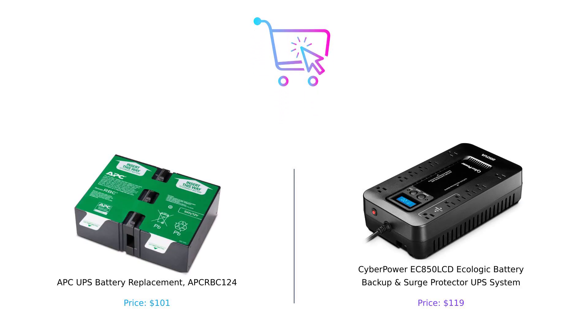So after all of that electrifying analysis, which one should you buy? If you're looking for a straightforward battery replacement that's compatible with a ton of models and has a recycling program, go for the APC-RBC-124. But if you want a UPS system that's packed with features, more outlets than your family can fill at Thanksgiving, and a warranty that makes you feel like you're in a safety bubble, then the CyberPower EC850LCD is your best bet. Whichever you choose, remember, power is everything and so is saving money.